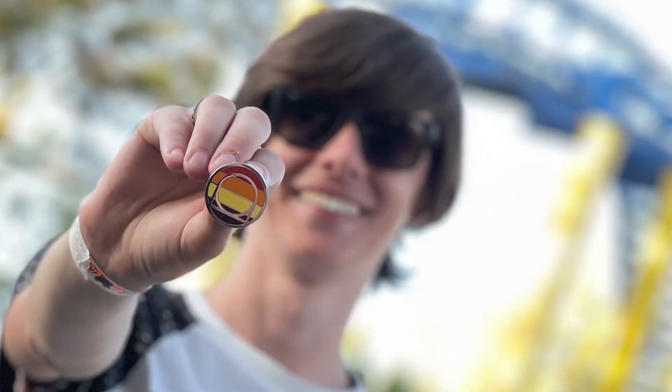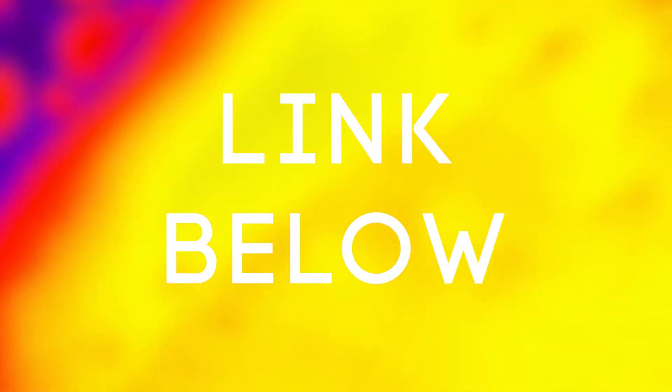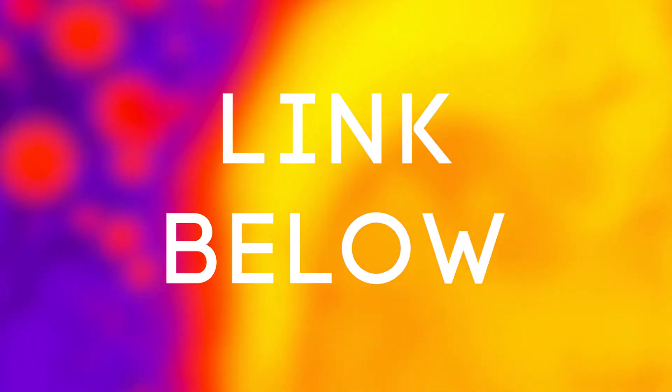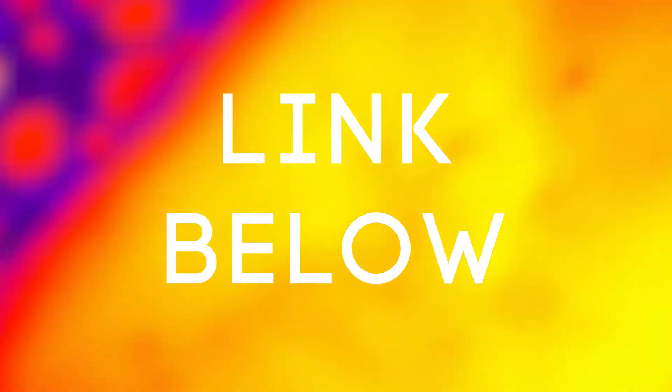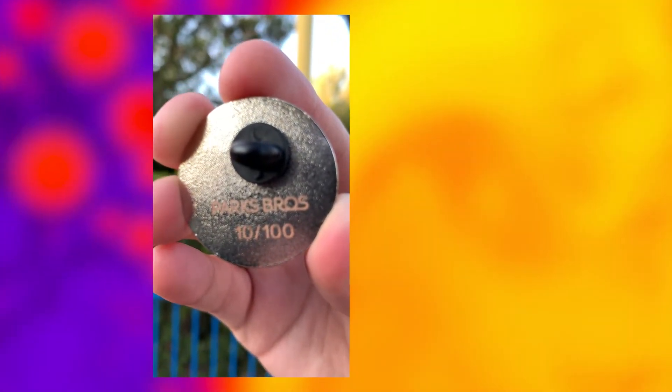I know what you're probably thinking — when do these go on sale? Guess what? They're on sale right now. In the description there is a link, as well as in the pinned comment down below, and that's where you'll find my pin marketplace. So don't hesitate to head over to the shop and check out the pins in a little bit more detail. But do remember, these are expected to go quick, considering there are only 100 of these limited edition hard enamel pins celebrating 10,000 subscribers at Parks Bros on YouTube.